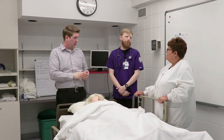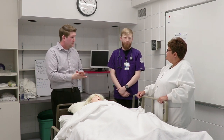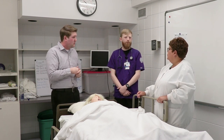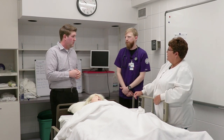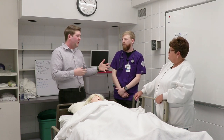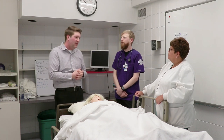We have smaller class sizes than most other programs. We have a lot of hands-on experience. And just the fact that we advise our nursing students — a couple times a semester they'll come in and sit down with us. We also have a learning resource center that has many options for students that need a little extra help. So great opportunities in the classroom and outside of the classroom — something we offer here at Rockford University.